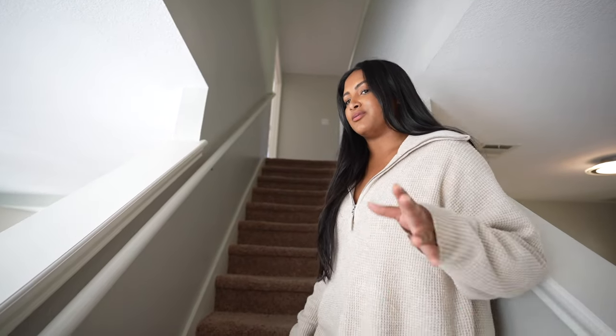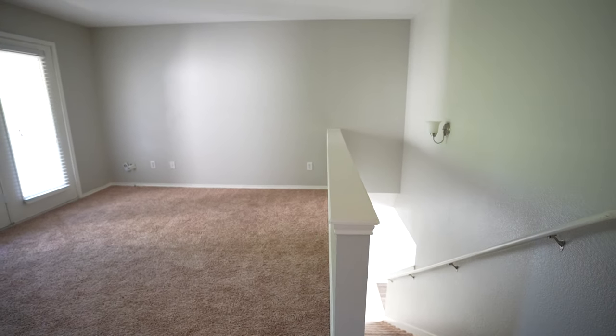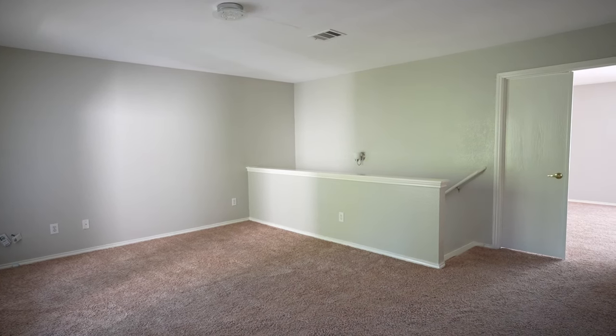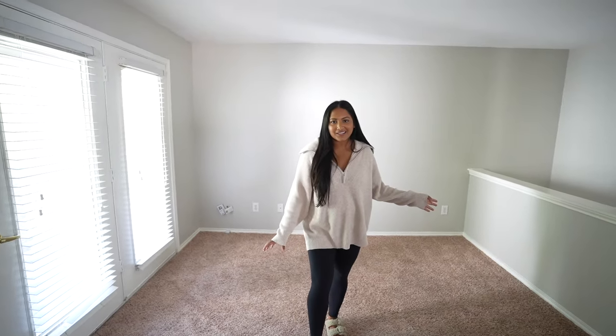We're going up the stairs now. All the carpet upstairs is getting gutted. We have a little loft area up here and honestly have no idea what to do with it. This is the bonus room — I kind of think we'll make it like a formal living room or a sitting area with a cozy vibe. Our friends suggested we do a projector screen, and we do have a projector, so that would be really cool.